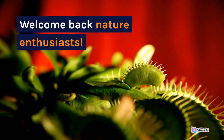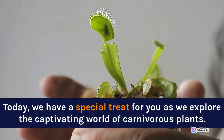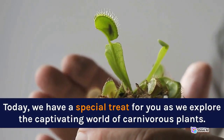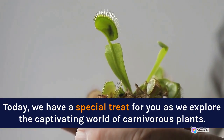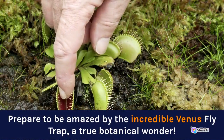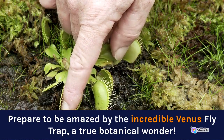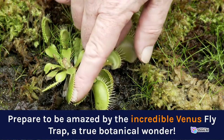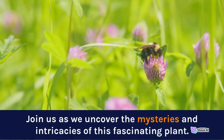Welcome back, nature enthusiasts. Today we have a special treat for you as we explore the captivating world of carnivorous plants. Prepare to be amazed by the incredible Venus Flytrap, a true botanical wonder. Join us as we uncover the mysteries and intricacies of this fascinating plant.